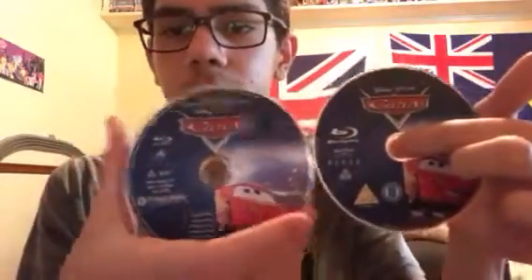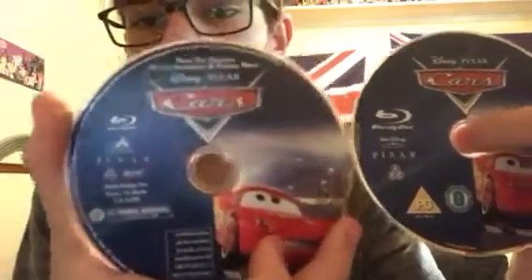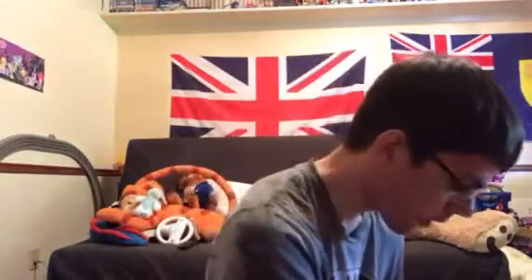Just to show a little comparison right here — this one's the US, this one's the UK. And there's no artwork on the Blu-ray 3D case, but there is artwork on this one.